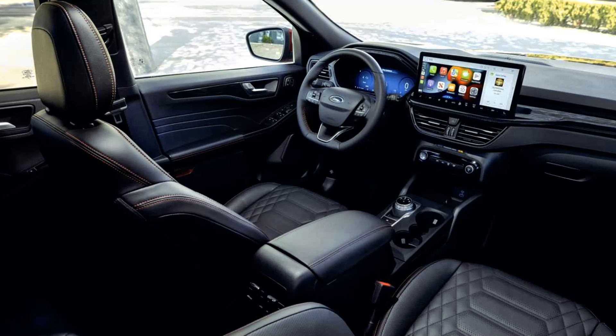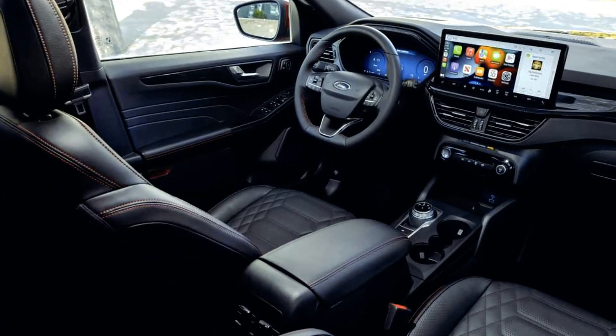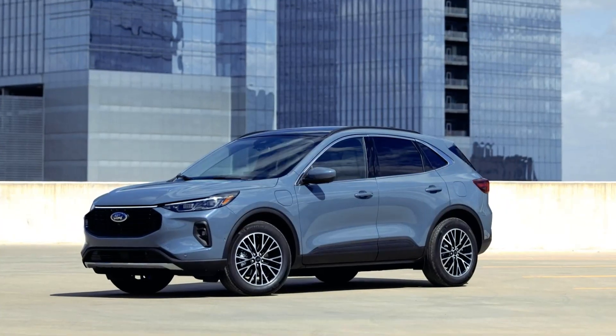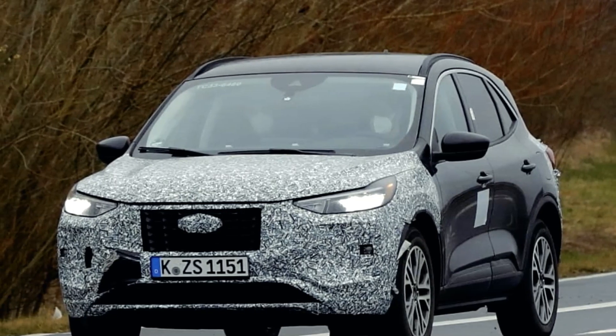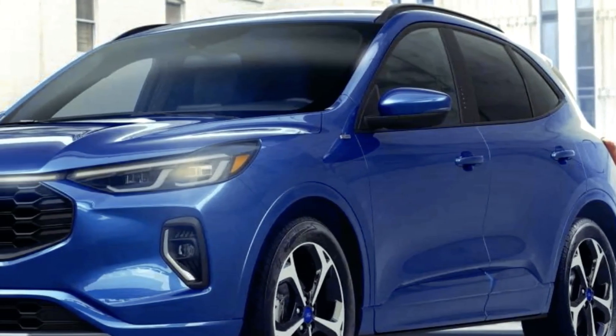Innovative infotainment and connectivity: The Cougar's technological advancements are nothing short of impressive. The centerpiece of the dashboard is a user-friendly touchscreen display that seamlessly integrates with your smartphone, offering support for both Apple CarPlay and Android Auto. The digital instrument cluster provides real-time information, enhancing the driving experience and ensuring that you're always connected and informed.